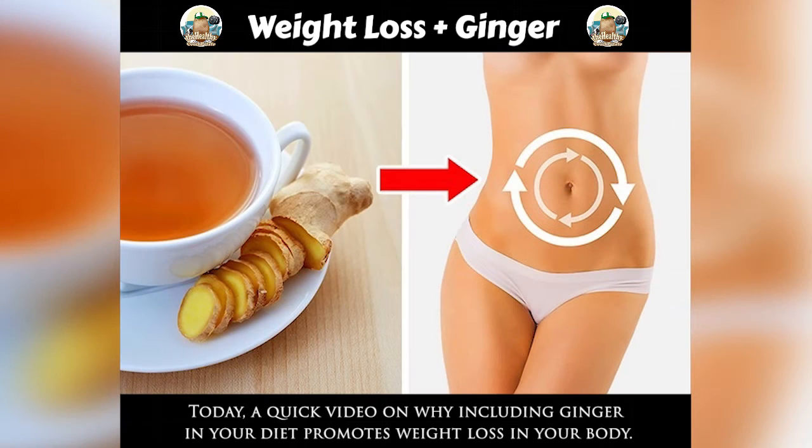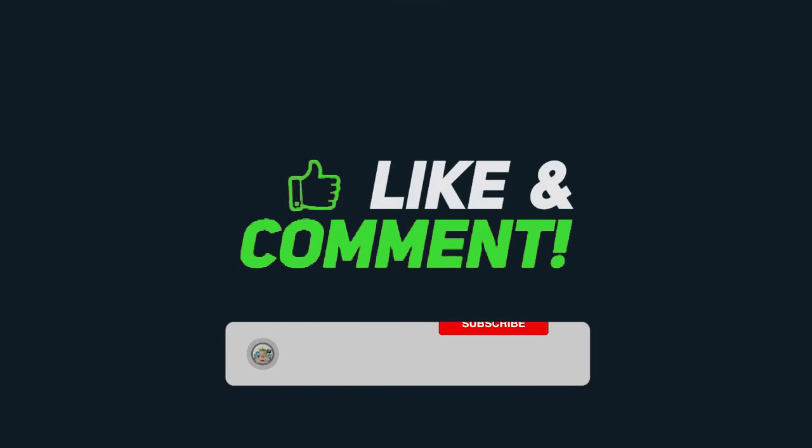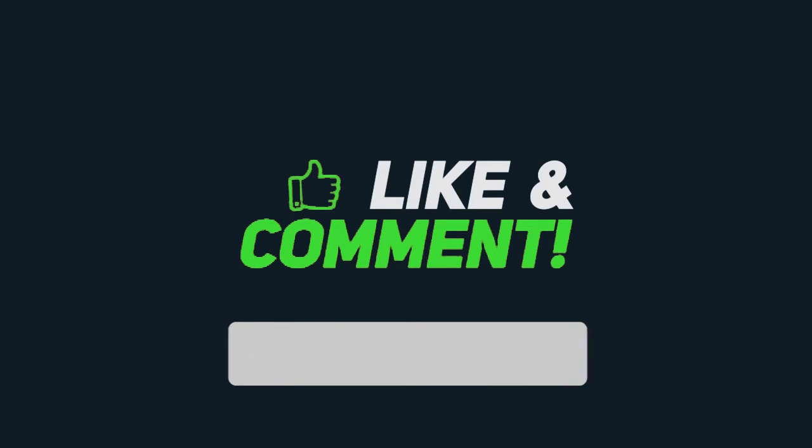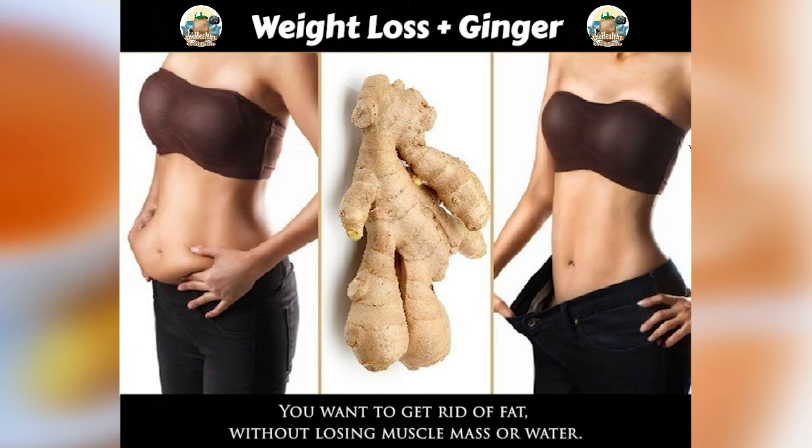Welcome back to the channel Healthy Couch Potatoes. Today, a quick video on why including ginger in your diet promotes weight loss in your body. Do remember to leave a like on this video and subscribe for more great content. Comment down below whether you're going to try this.